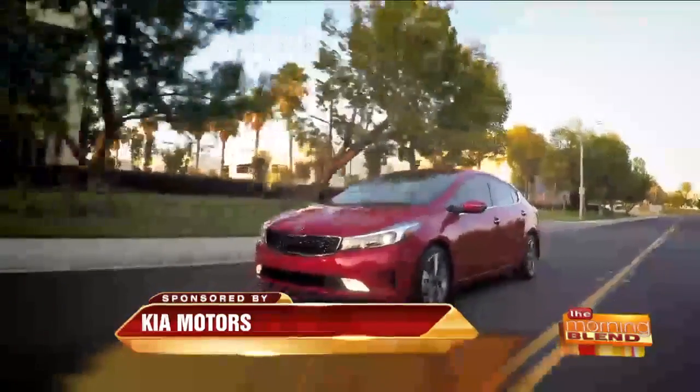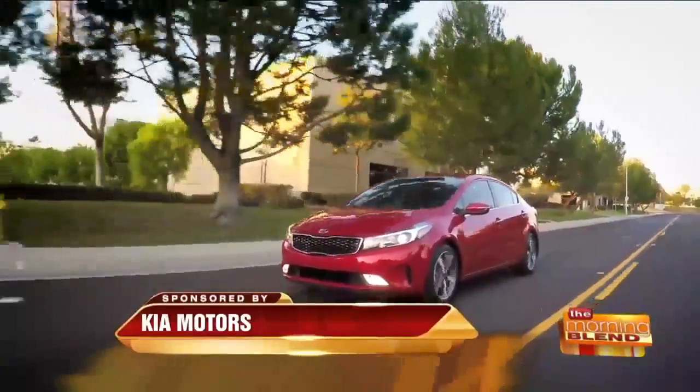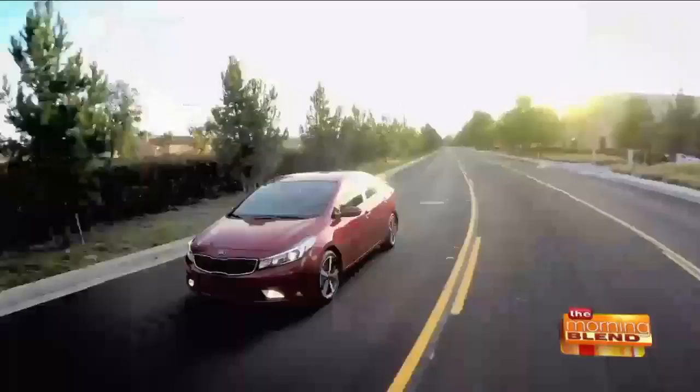We've all heard about autonomous technology and we know it's going to be part of our future. Lane Keep Assist is a system that monitors your place in the lane and lets you know if it starts to drift out — not only with a warning, but it actually nudges you back into space, keeping you and your passengers safer than ever before.